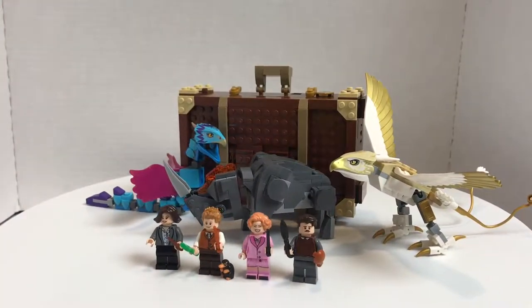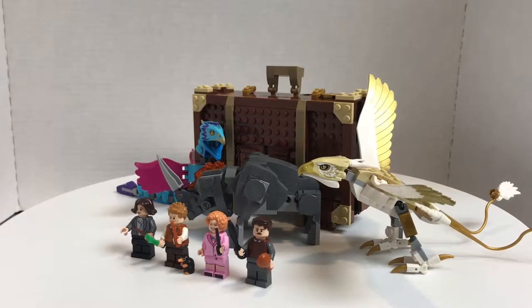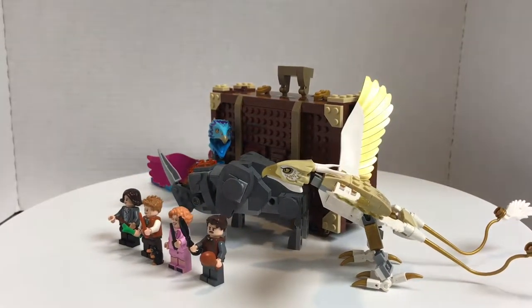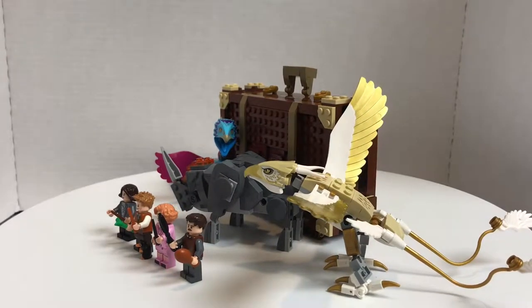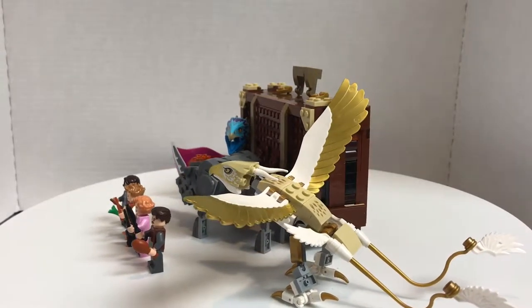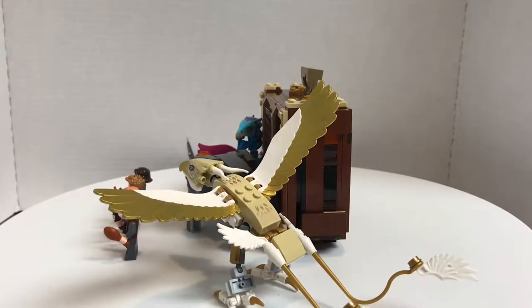Hello! JetFrux here, and today we're going to be taking a look at the LEGO Fantastic Beasts and Where to Find Them: Newt's Case and Magical Creatures, which includes 4 minifigures and 3 buildable figures. It has a total part count of 694 pieces and retails for $50 in the United States. Now let's take a look at those minifigures.